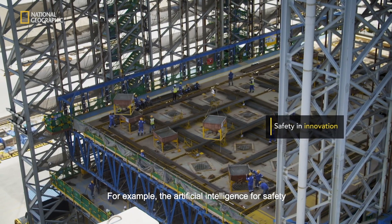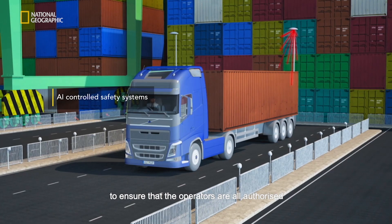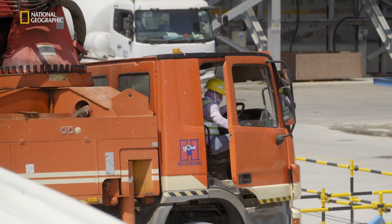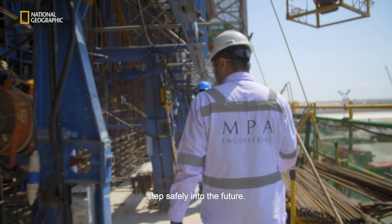For example, the artificial intelligence for safety and security that we are testing to ensure that the operators are authorised to operate the heavy equipment. It's innovations like these that are helping Singapore's engineers step safely into the future.